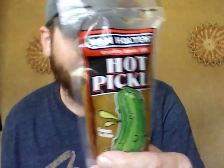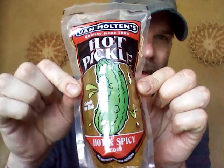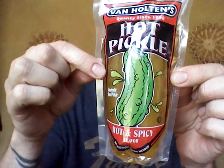What's up guys, today I have Van Holton's Hot Pickle. I don't think I've ever tried this before, but I'm gonna dive into it. It's a pretty good size pickle — this is probably not gonna be anything super hot. I read the ingredients and I didn't see anything with any kind of spice on there.